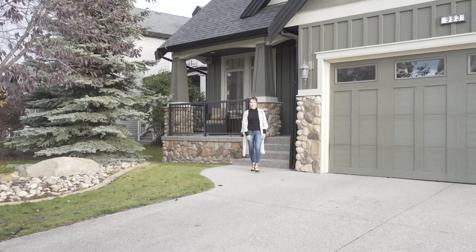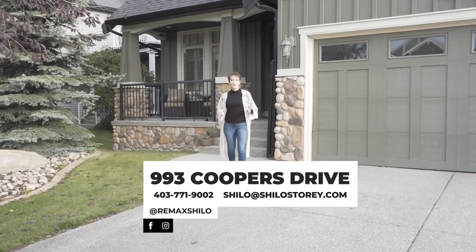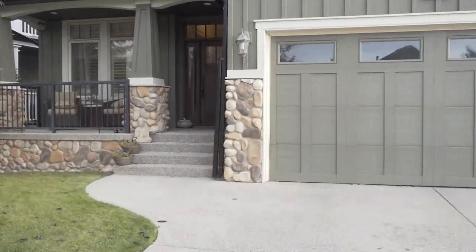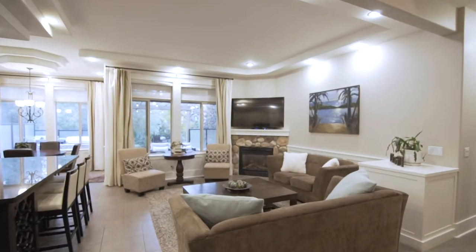Hi, I'm Shiloh Story, the Real Estate Story with RE-MAX First, and welcome to 993 Coopers Drive. With over 4,100 square feet of custom living space and a triple garage, you need to come in and check this out.